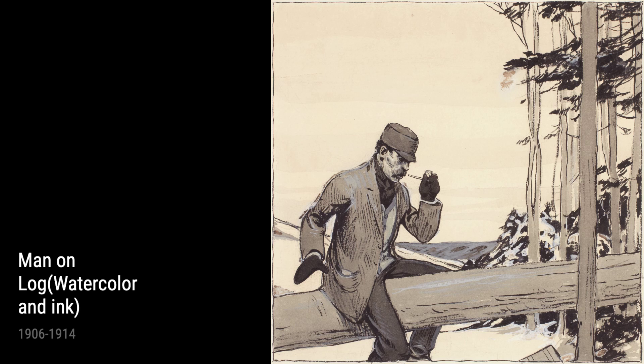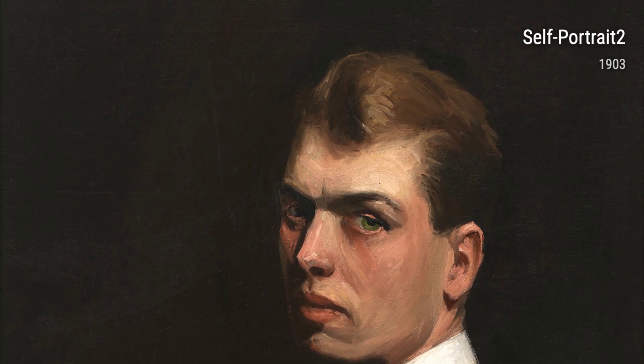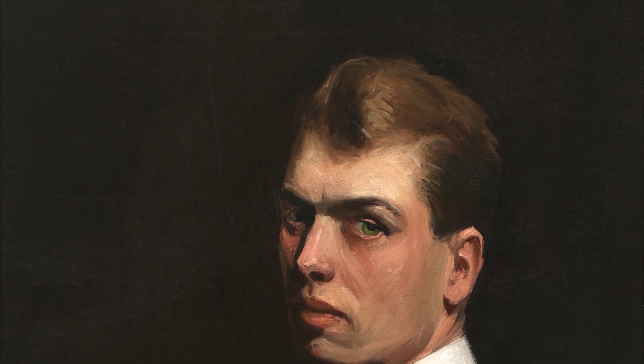Some of Hopper's works also showcase his fascination with urban architecture. Take, for example, Stairway at 48 Rue de Lille, Paris from 1906, which highlights his mastery of perspective and the interplay between light and shadow.